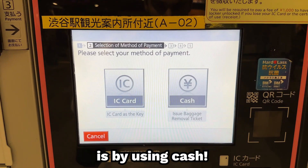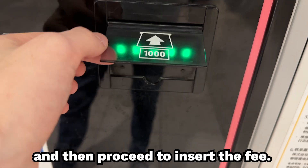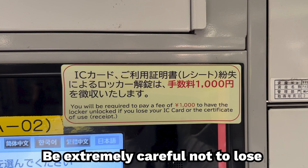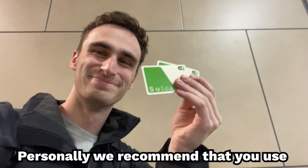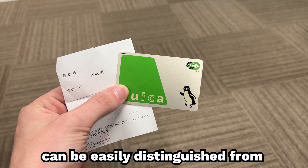The other way to unlock the box is by using cash. To do this, select the cash option and then proceed to insert the fee. When using this option, you will be unlocking the box with a usage ticket that looks similar to a regular receipt. Be extremely careful not to lose this ticket, as you will have to pay a fee as well as talk to a station agent to get your baggage. Personally, we recommend that you use an IC card since it's a physical card and can be easily distinguished from a regular receipt.